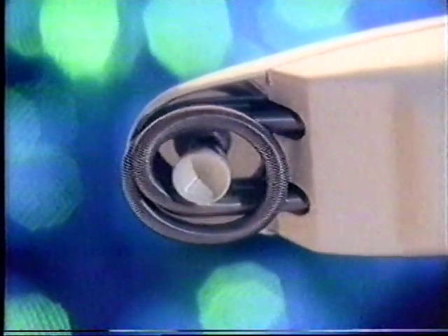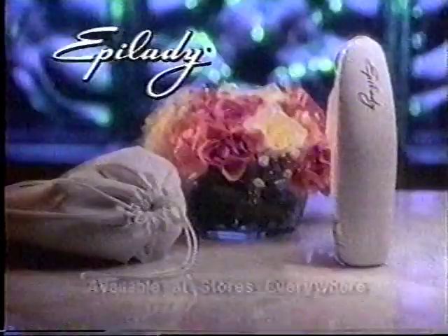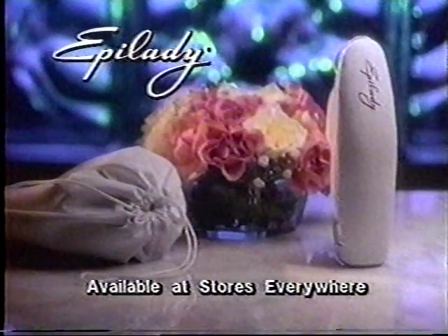The secret is Epilady's revolving coil. Just circle, and Epilady removes hair from the root. So if you want your legs to look like a million dollars, use Epilady. Epilady. Available at stores everywhere.